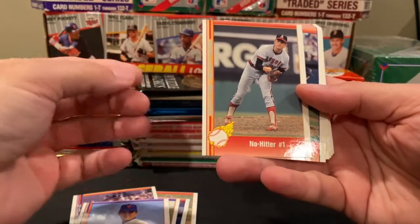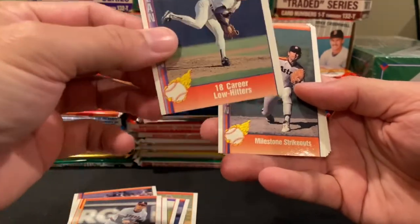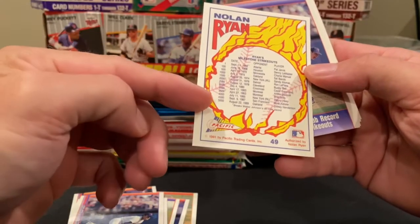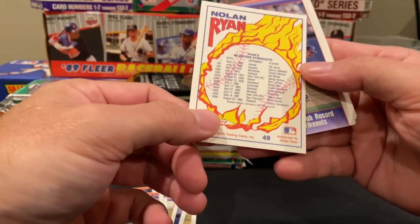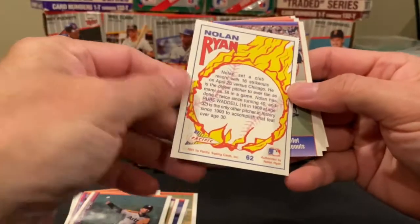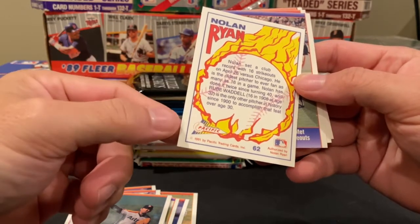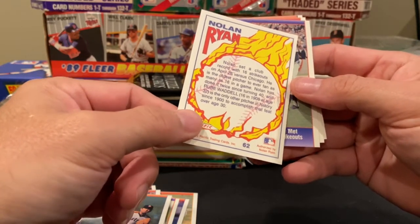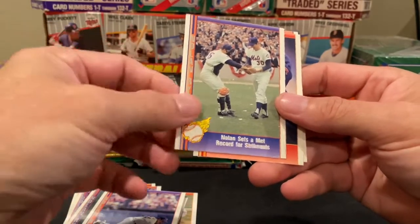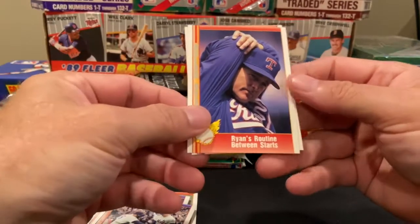No-hitter number one, back when he pitched for the Angels. He only had seven no-hitters — but the card says '16 career low-hitters.' Milestone strikeouts all the way up to his 5,000th strikeout, which happened August 22nd, 1989, when he struck out Ricky Henderson. Ranger club record of 16 strikeouts — April 26th. He actually had 16 strikeouts twice after he turned 40. Nolan was the man. And here's a card of him setting a Mets record for strikeouts.